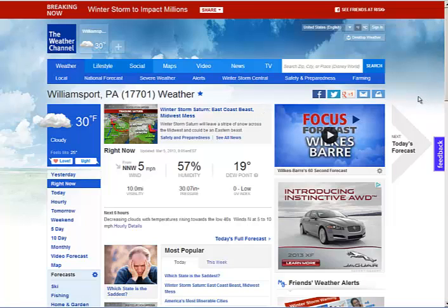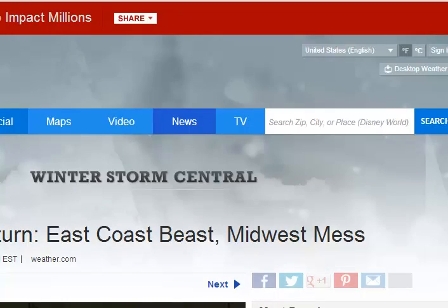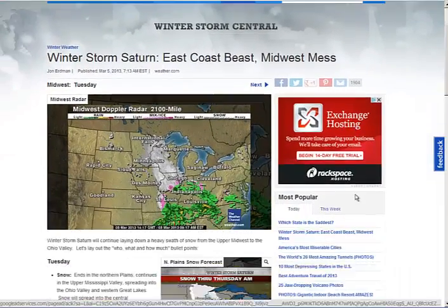Now let's look at the Weather Channel, which was bought by NBC, which was bought by Comcast. They're in storm mode and they tell you right up top: 'Breaking Now — Winter Storm to Impact Millions.' They also have an interesting social tie-in: 'See Friends at Risk.' They're saying BAM — we're in a big storm mode with red. I like that. This is communicating that this is seriously important.